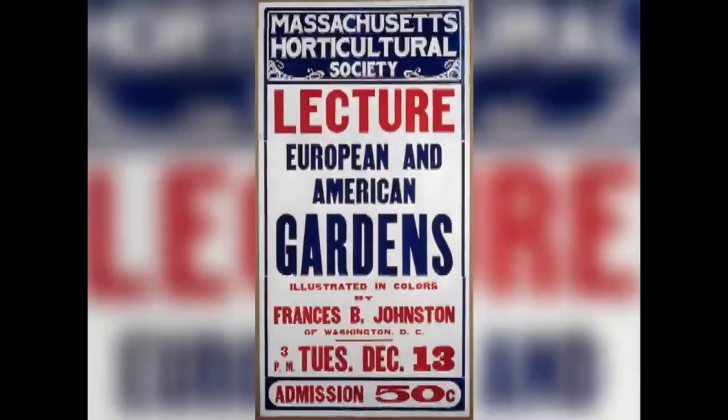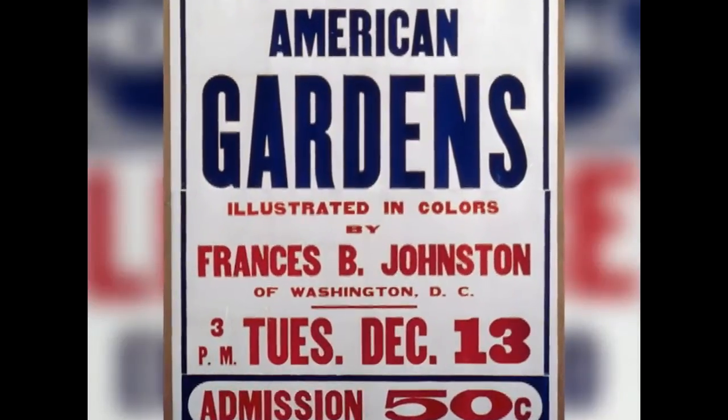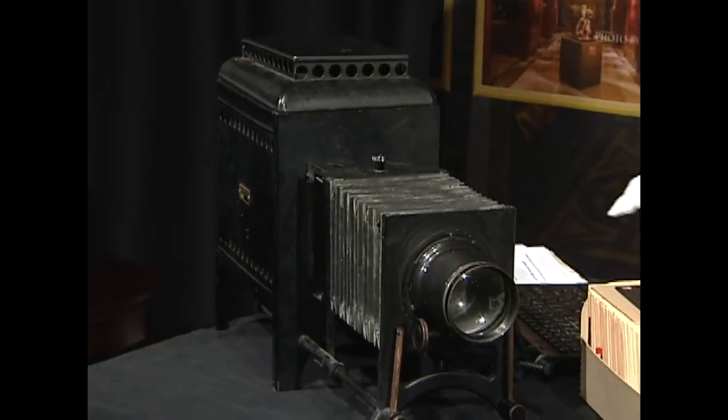Photography was always in a struggle for photographers to be considered as artists. The most important output for our purposes are the lectures. Johnston carved out a career for herself as an authority, and the best way to do that at that time was to become a lecturer. Those lantern slides were produced and paid for by her personally, for her lectures. This is a great time to point out we have a lantern slide projector — the kind of thing she would have used to give these lectures.